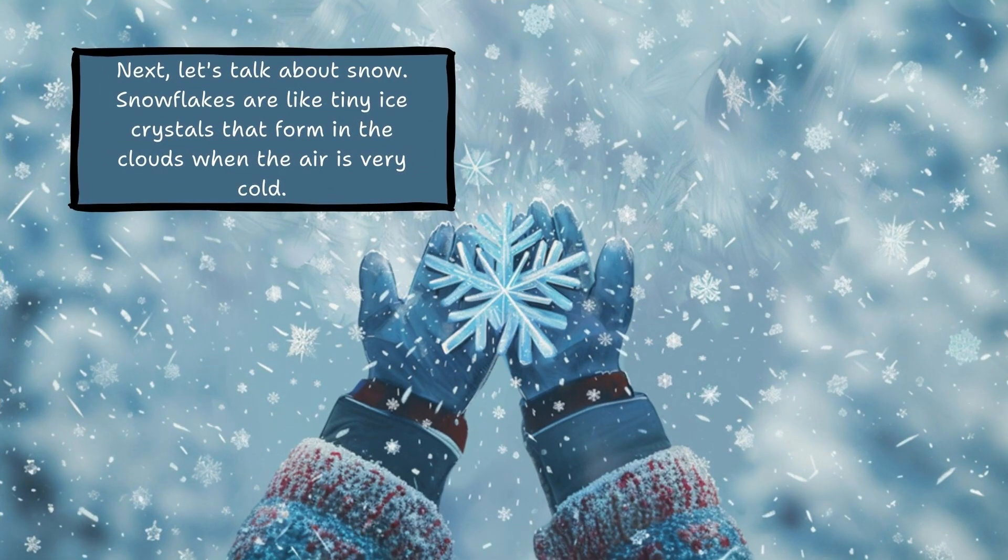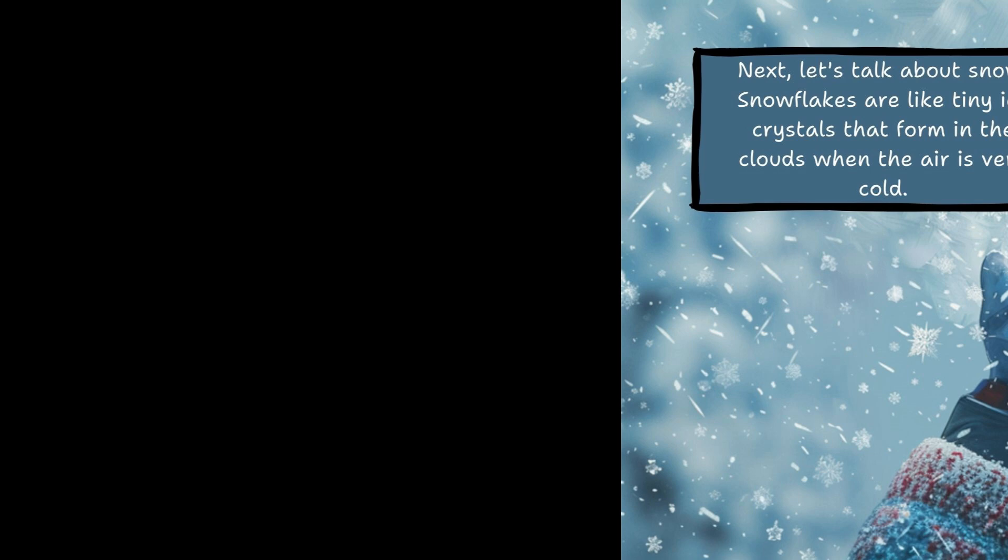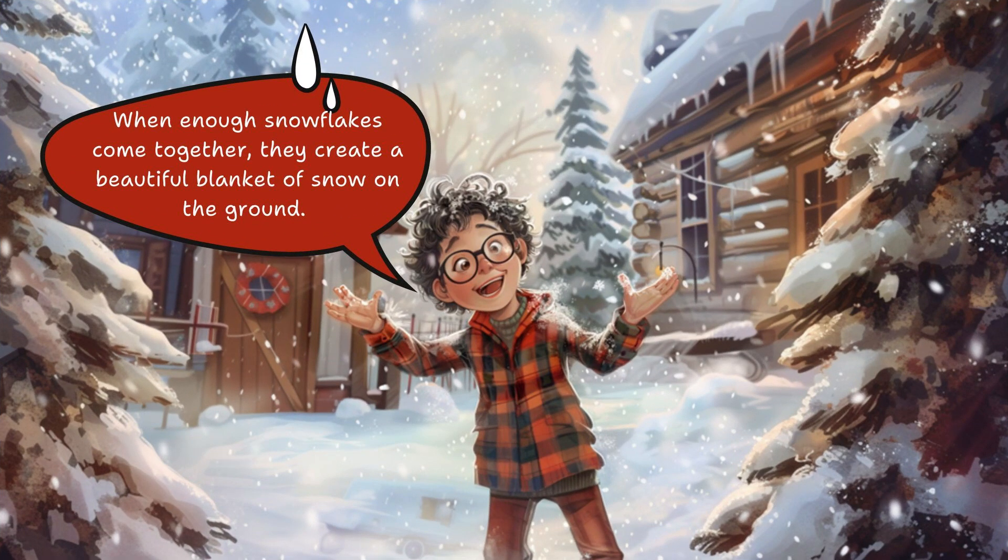Next, let's talk about snow. Snowflakes are like tiny ice crystals that form in the clouds when the air is very cold. When enough snowflakes come together, they create a beautiful blanket of snow on the ground.